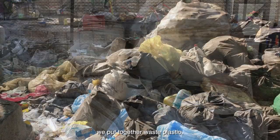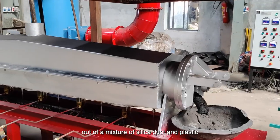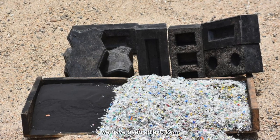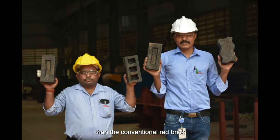We put together waste plastic which is used as an additive, forming a loam out of a mixture of silica dust and plastic. We have been able to form shapes and sizes of bricks which are two and a half times stronger than the conventional red brick.